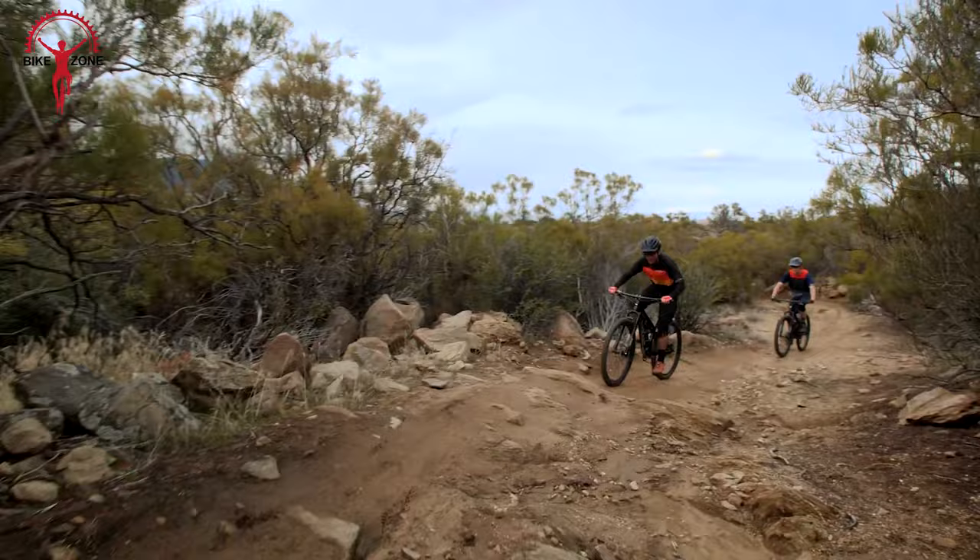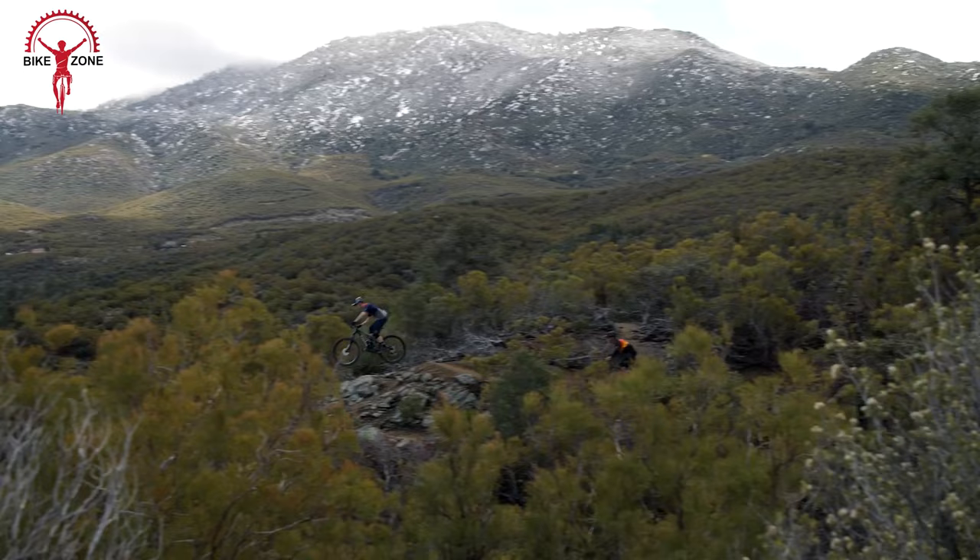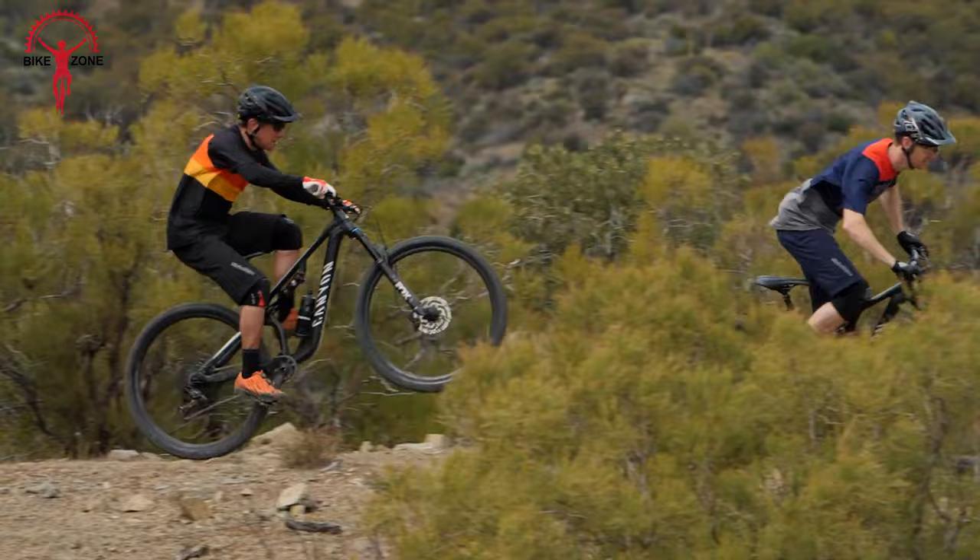The Neuron's three sizes maintain consistent handling, and innovative features like a universal derailleur hanger and integrated cable routing simplify maintenance. Ideal for diverse trails and adventures, the Neuron AL delivers exceptional performance without compromising affordability.